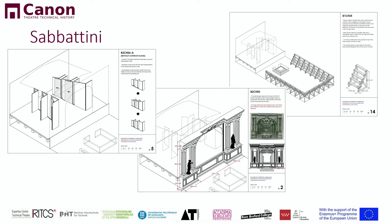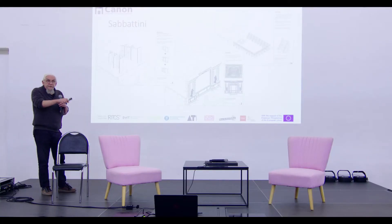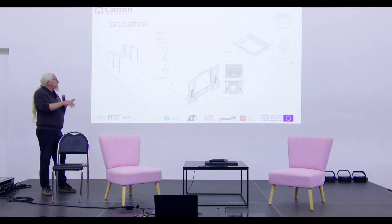To give you one idea, this is the type of drawings they're trying to make for Sabatini. On one hand, you will have a new translation. On the other hand, you will have literally step-by-step drawings on how to build a theater in Renaissance style. The end result will be a 3D model that can be used in classes, based on our interpretation of the original Italian text.